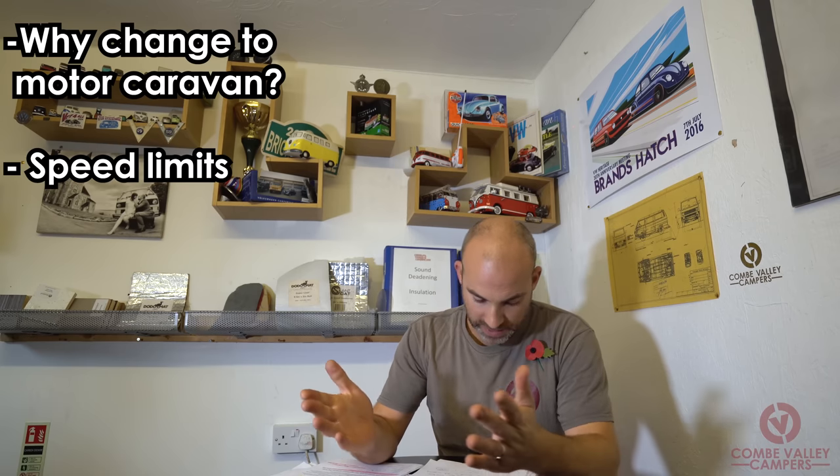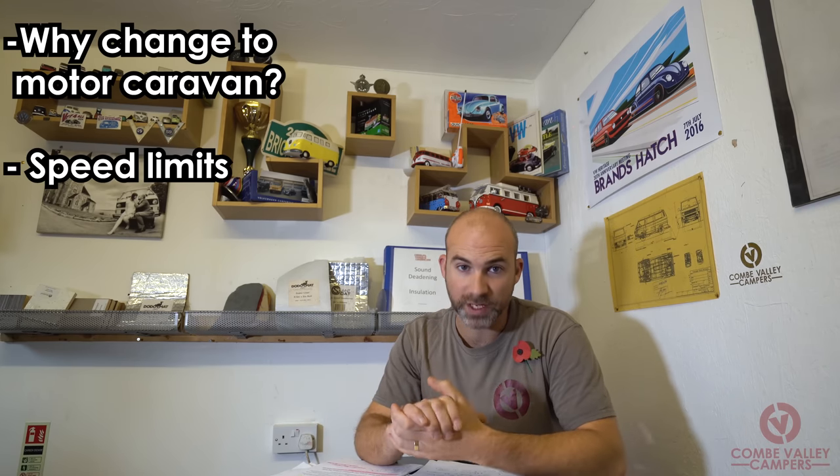So the first point for getting your motor caravan classification changed is down to insurance. The second reason you may want to reclassify your vehicle is down to speed limits. According to the government website, a light van — a goods vehicle under 7.5 tonnes — is restricted to 60 miles per hour on a dual carriageway.